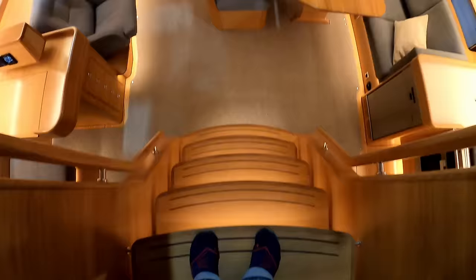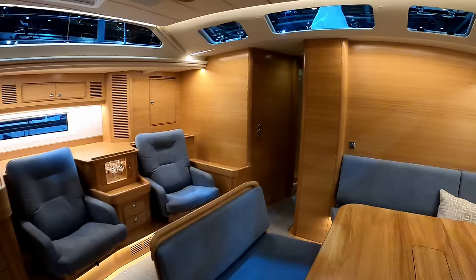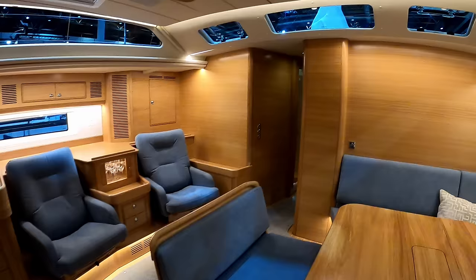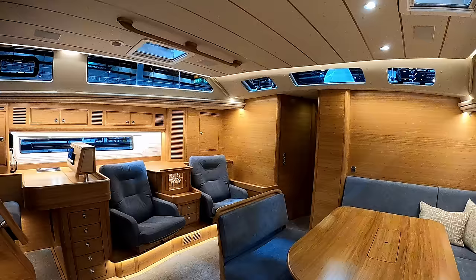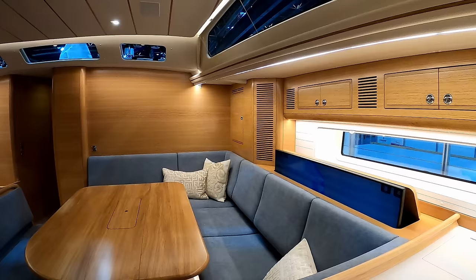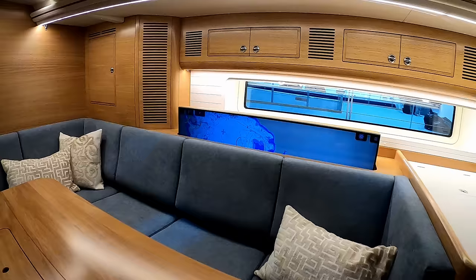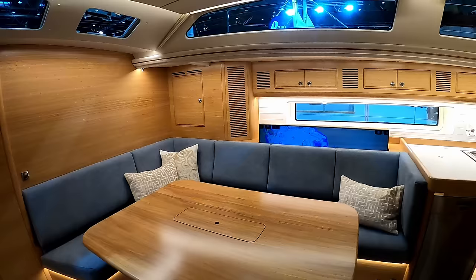The washboard of your companionway is on gas struts, which is really nice - it tucks away out of the way. And above, overhead on the companionway, there are these huge Raymarine touchscreen repeater instruments. I quite like the digital compass display - it's very, very cool. Obviously you can configure these how you wish. Coming down the companionway into what is your saloon.